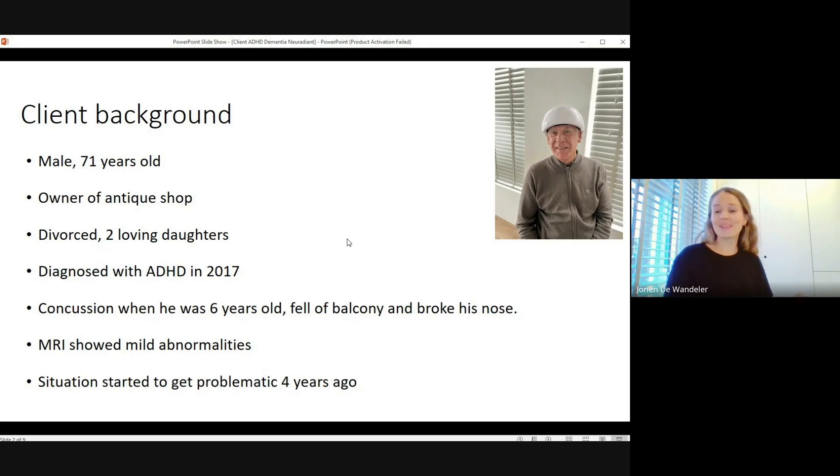He's divorced, but he came in with his two daughters, who were really sweet and kind and helped him a lot. He was diagnosed with ADHD in 2017, and he told me he suffered a concussion as a small boy — he fell off a balcony and broke his nose. They went to the hospital to check for beginning Alzheimer's, and there were only mild abnormalities on the scan. The doctors were not really sure if he should have the diagnosis, so they looked further to see what they could do to improve his mental functions. Four years ago, the situation started to get really problematic.